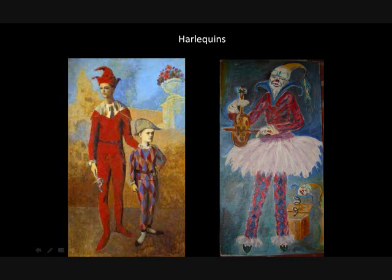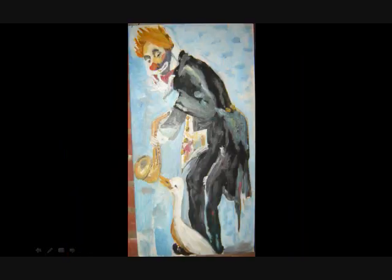These are harlequins. On the right is my grandmother's painting of a harlequin, and on the left is Pablo Picasso's. It was something that Picasso was doing for a while, and my grandmother decided to try her own thing while being influenced by that. One of the characteristics is the diamond-shaped patterns in the clothing. Here's also a clown she did with a saxophone and a duck or goose — I'm not too sure. It's just an interesting painting.